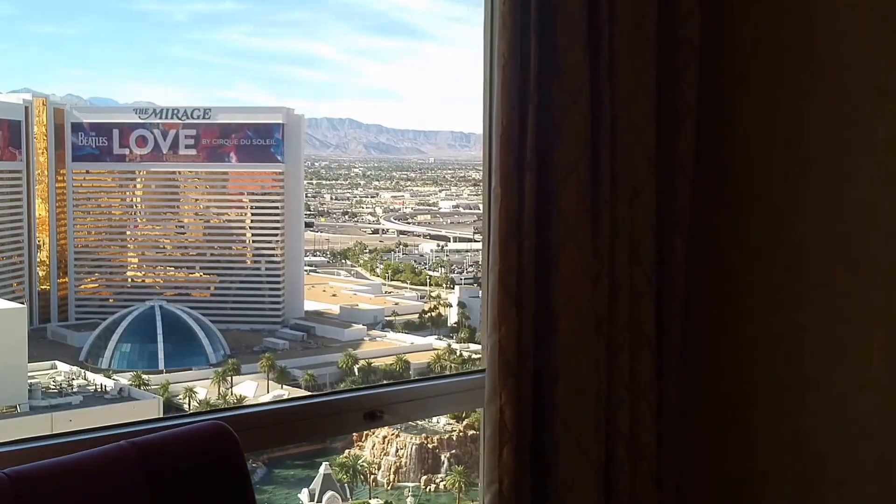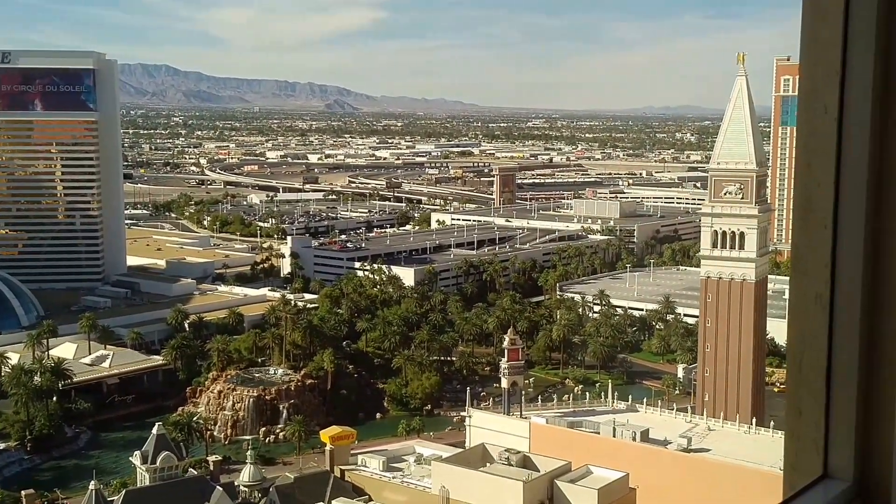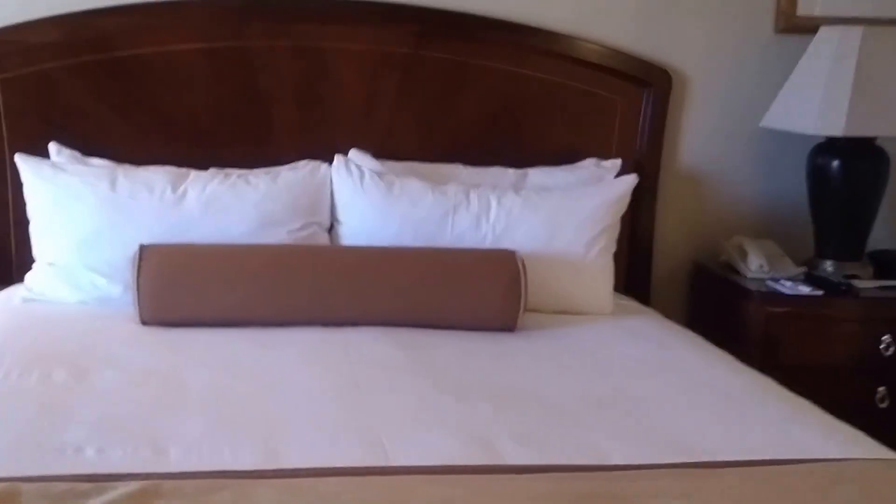We have a nice view of the Mirage, the volcano, and the Venetian. Then we come into the bedroom, where we have a nice king bed.